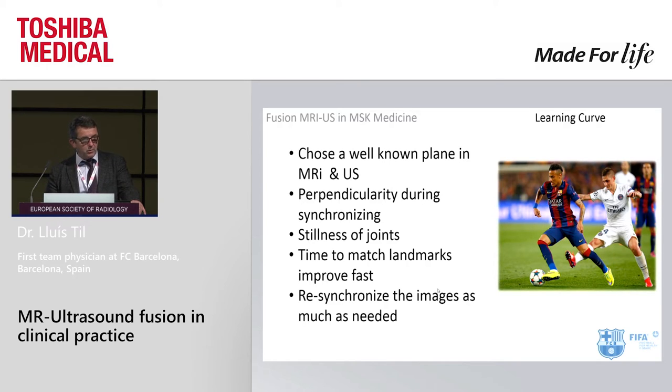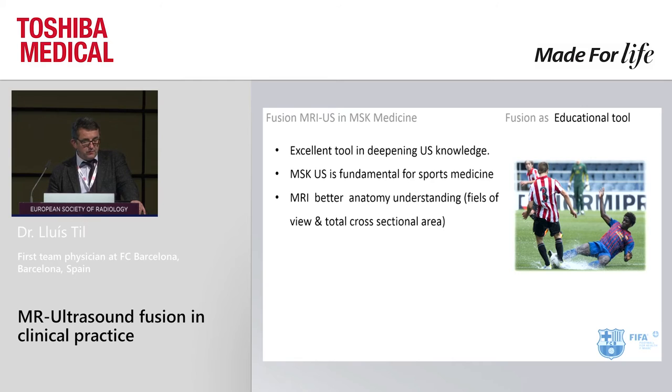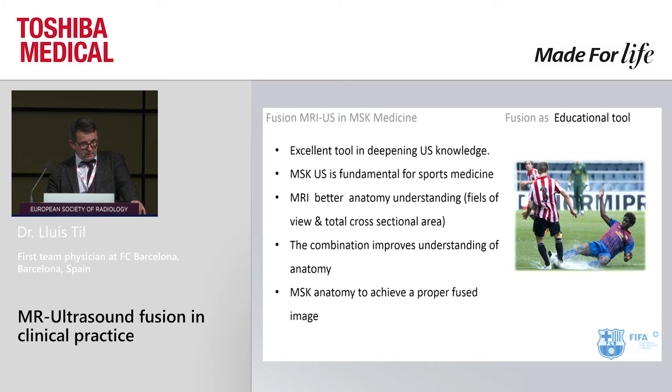For fusion, it is mandatory to choose a well-known plane visible in both MRI and ultrasound. It is also mandatory to maintain perpendicularity during synchronization. The time to match landmarks has improved a lot during the last two years. Two years ago we needed more than five minutes to start a study; now we only need 10 seconds, because the devices have improved greatly. We synchronize the image as needed throughout the study. In our experience, it is an excellent tool for deepening ultrasound knowledge, as musculoskeletal ultrasound is fundamental for sports medicine and MRI better describes the anatomy — the combination improves understanding. Good musculoskeletal anatomy knowledge is mandatory to achieve a proper fused image.